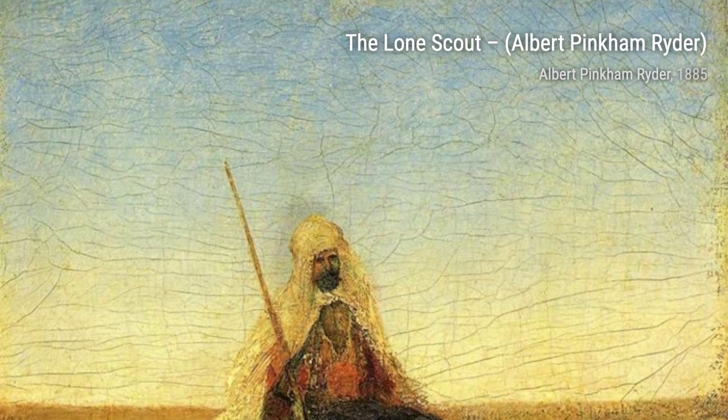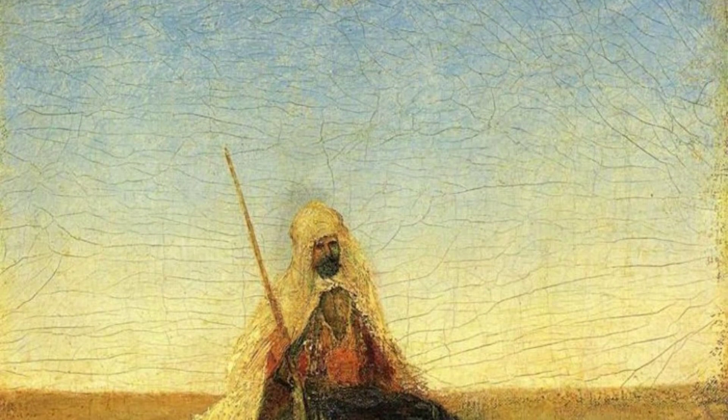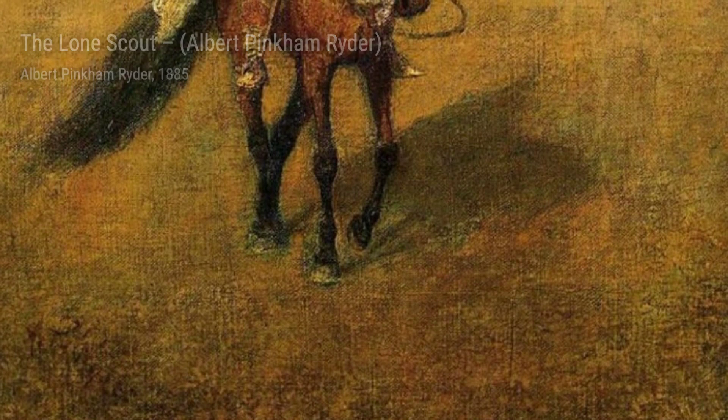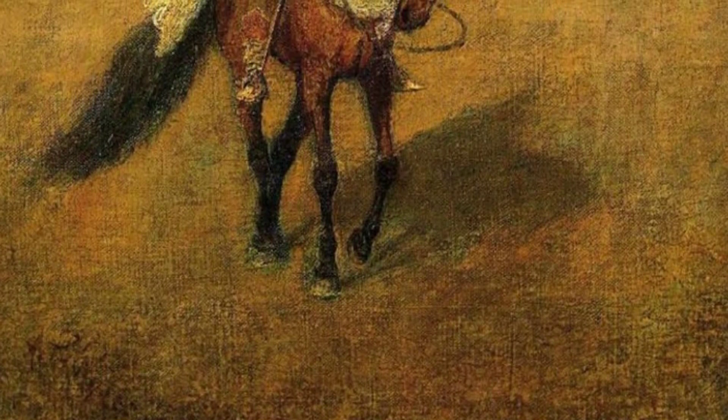Moving on to With Sloping Mast and Dipping Prow, Ryder showcases his talent for seascapes. The painting depicts a boat gracefully gliding through the water, evoking a sense of tranquility and freedom.